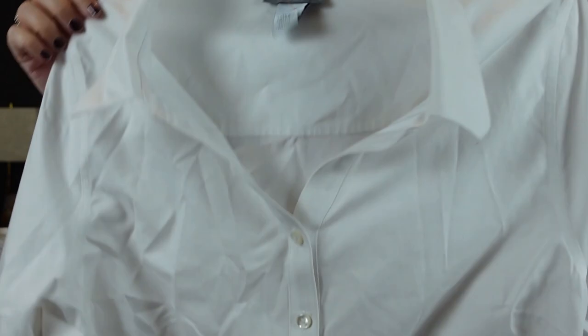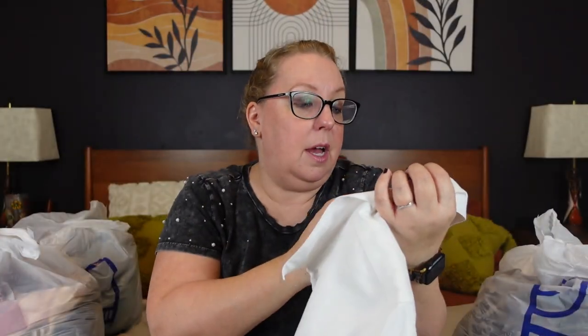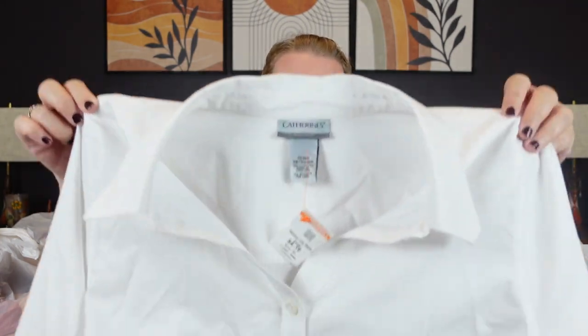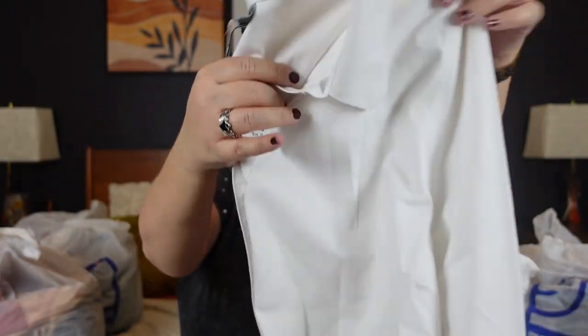This is Catherines 1X 18-20 non-iron, a basic white button-down blouse in long sleeve, 100% cotton. It was $4.19 and 50% off, so I got it for about $2 something — that's why I picked it up. If it had been $8.99 or $9.99 I might have left it because it's basic white, but it is cotton, no-iron, and it's Catherines. It's actually a petite 1X WP. All my whites I throw in with a little OxiClean and spray the collars to make sure they're crisp.